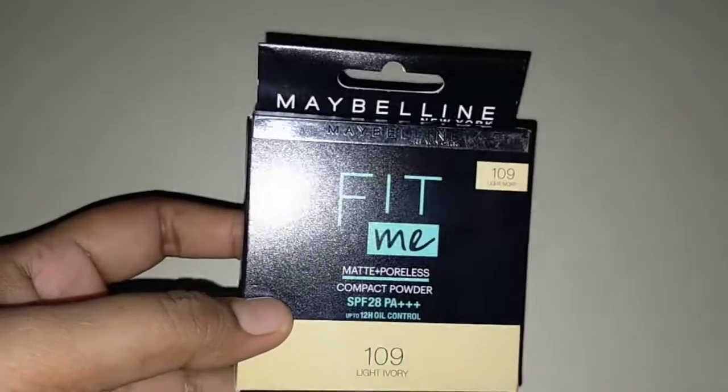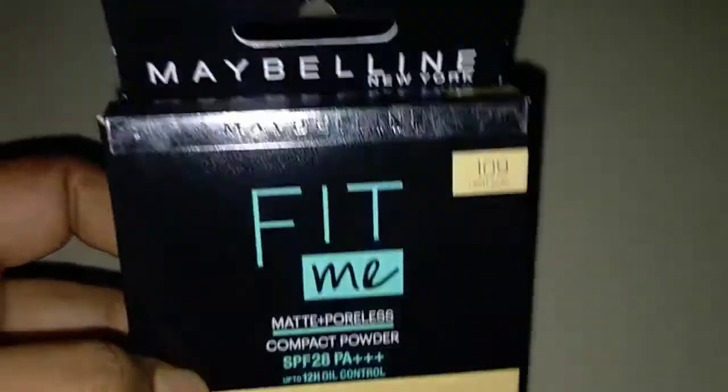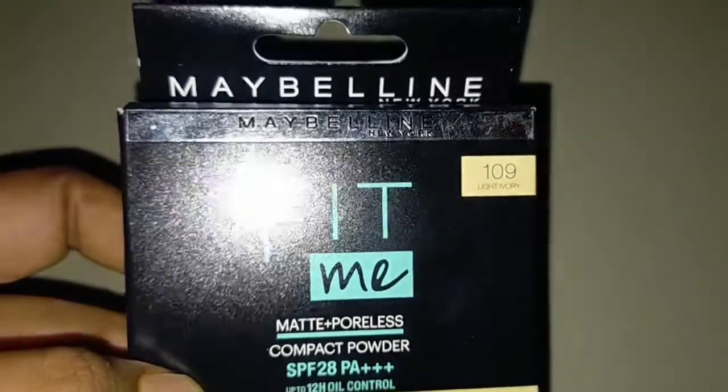Hello everyone, this is Shivy and welcome back to our channel Shivy Beauty Vlogger. Today I am going to review this product — this is Maybelline New York Fit Me Matte Plus Poreless Compact Powder.